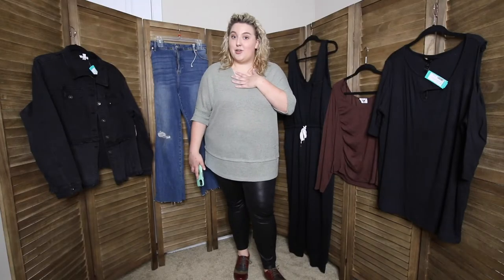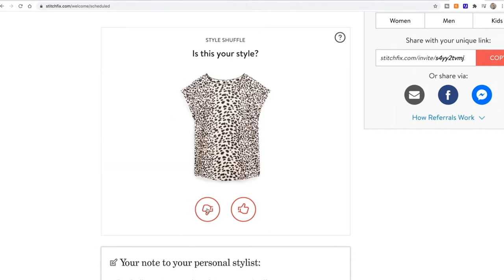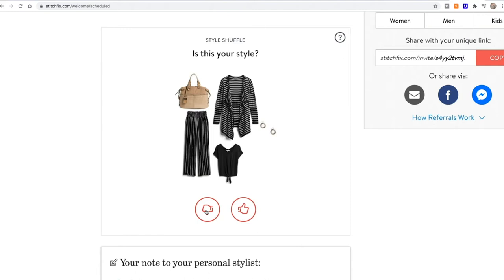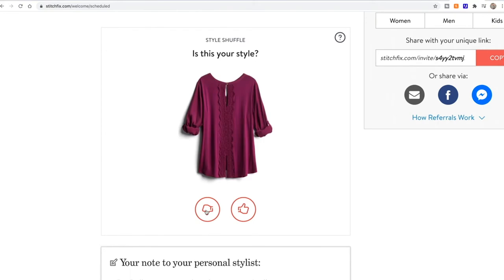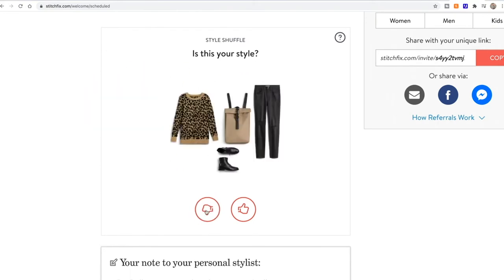So my Stitch Fix stylist knows that I am a comfort zone shopper — if it's comfortable, I will buy it; if it's not, I probably won't. So after you take your initial quiz, a couple other quizzes will come up — things about jean styles you like, dresses you like — and it's kind of a fun this-or-that game. So you can pick what you like and what you don't, and just let your stylist get to know you better. And then your first box will be on its way.